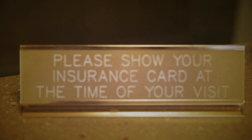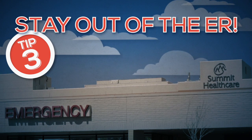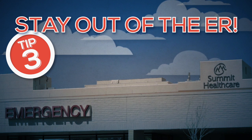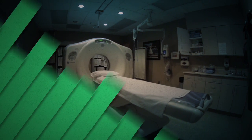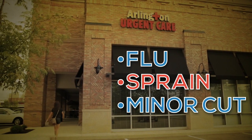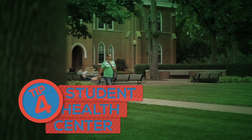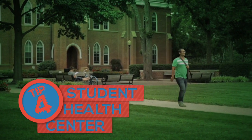As daunting as it may look, if you keep a few simple points in mind, seeking medical care does not need to be overly complicated. The main thing to do is, if at all possible, stay out of the emergency room. Emergency rooms in the U.S. are expensive and are designed for life-threatening or very severe illnesses and injuries. The best place to start, if at all possible, is your on-campus health center or clinic.